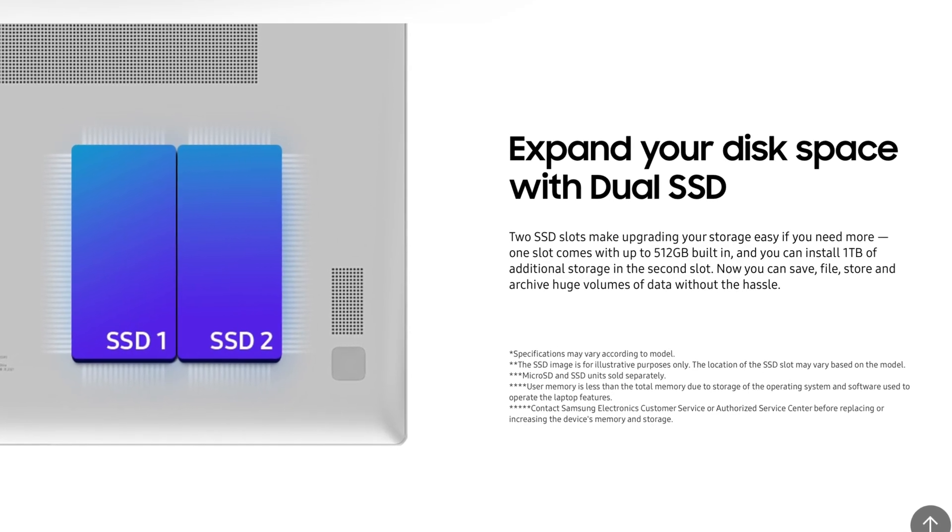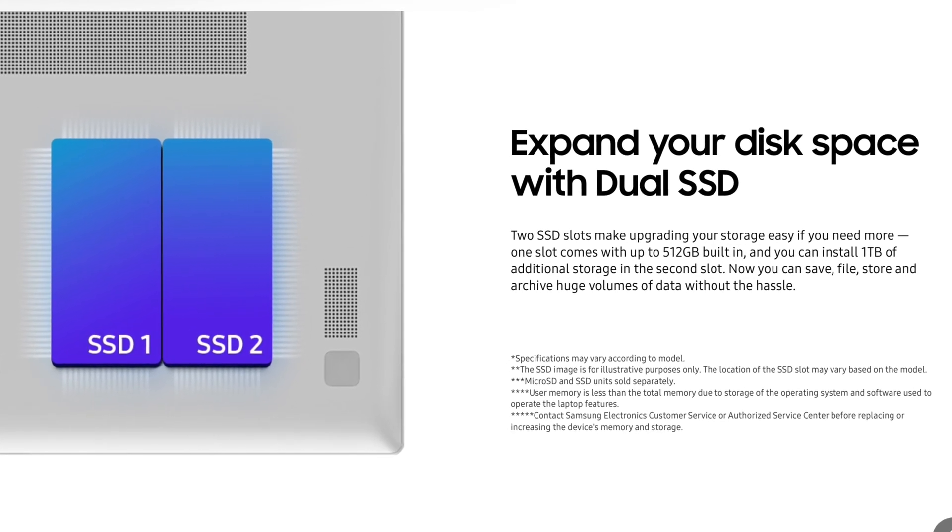This is where things get a bit better. The Galaxy Book does actually offer a second SSD slot. You can get up to 512 gigs of internal storage, but they also have an expandable SSD slot where you can add another terabyte of storage — that's a lot. Plus, it also has a microSD card slot, so if you want to add any storage there too, this thing's packed.